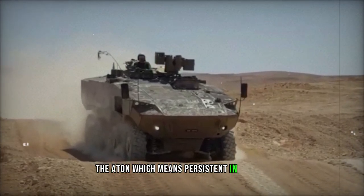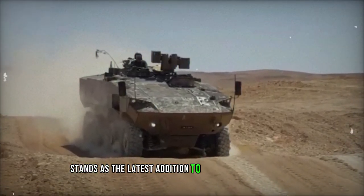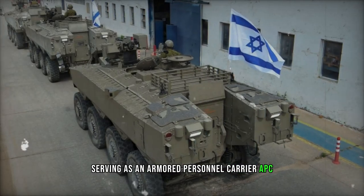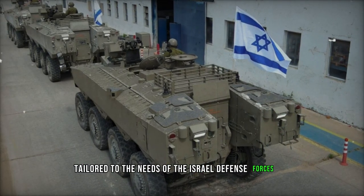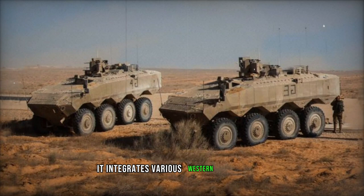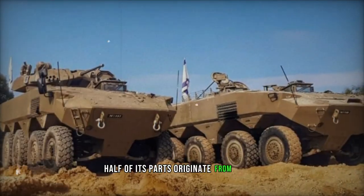The Eitan, which means persistent in Hebrew, stands as the latest addition to Israel's armored fleet, serving as an armored personnel carrier tailored to the needs of the Israel Defense Forces. Breaking ground as Israel's inaugural wheeled 8x8 APC, it integrates various western components, with reports suggesting that approximately half of its parts originate from the US.